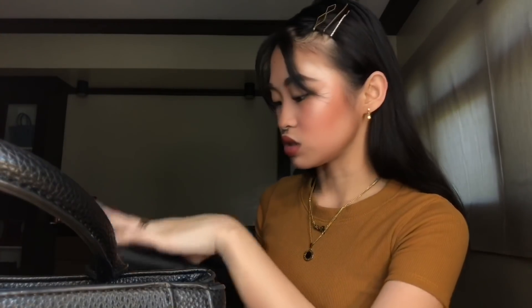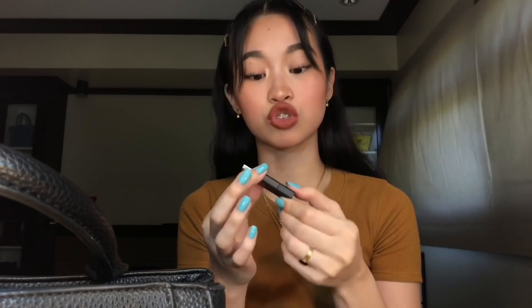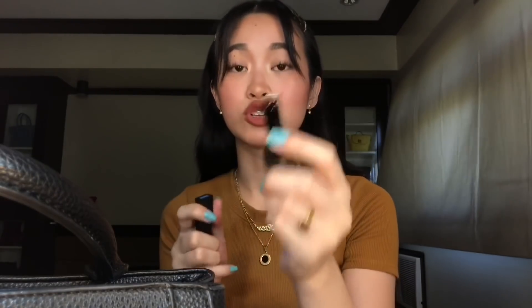Ang kita niyo dito is flash drive — dalawang flash drive. Lagi ko syang dinadala, especially pag may school. Isang CD arcing na, 8GB — ang cute, para siyang susi. And then ito naman yung second one, Data Traveler na Kingston, 16GB. Kasi itong 8GB, ginagamit ko siya for school works. And then itong 16GB, usually nilalagan ko siya ng mga movies pag nagpapasa ko.